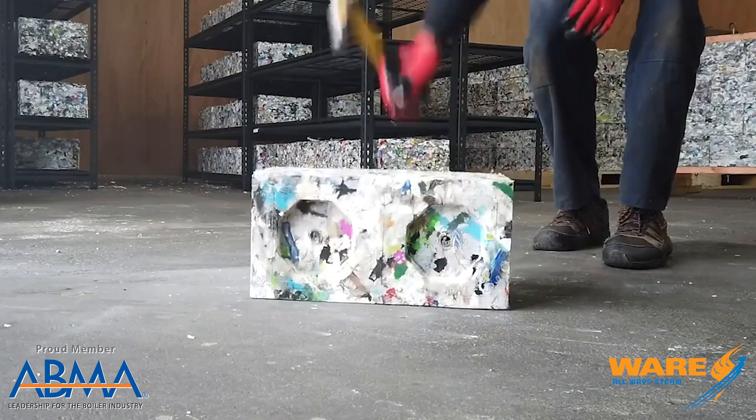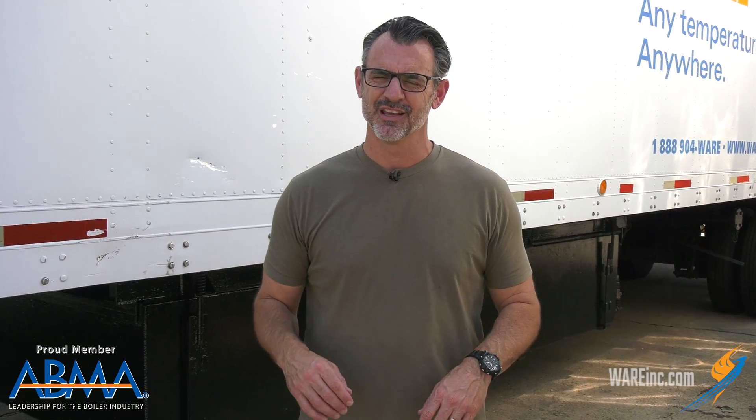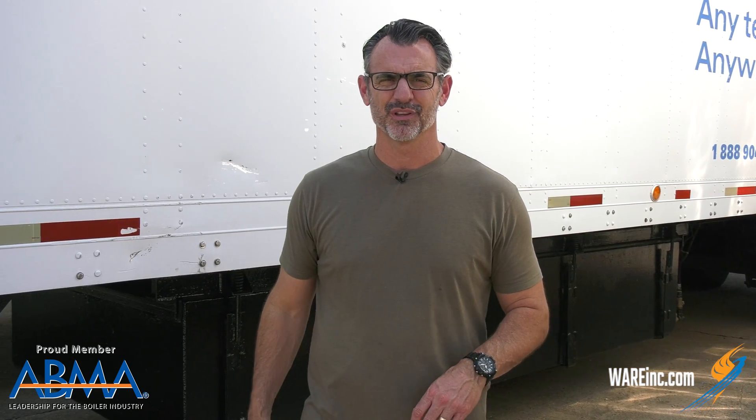The machines that the company makes — I thought this was really interesting — there's an industrial machine, but there's also a community machine, so that communities can get in on it, take all that recycled plastic from their recyclables, and make blocks to be used in the community for building projects. Pretty neat concept.